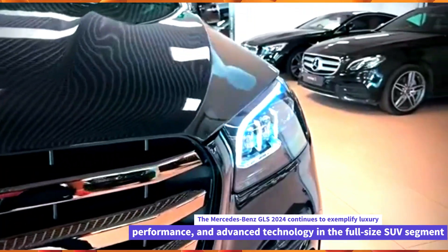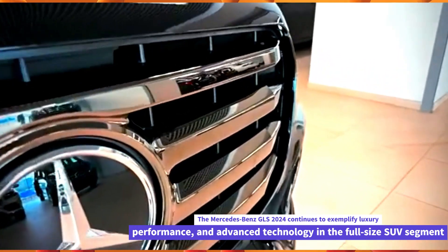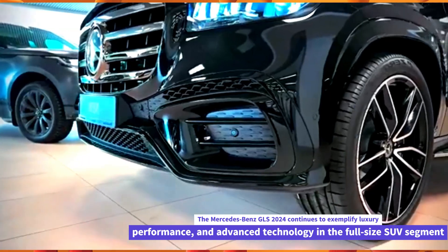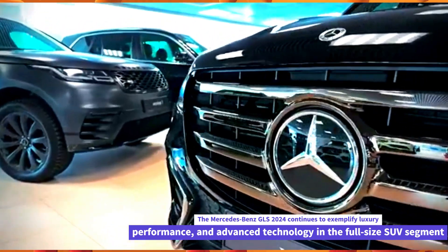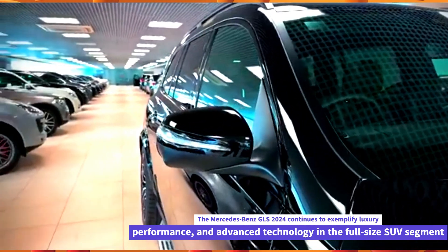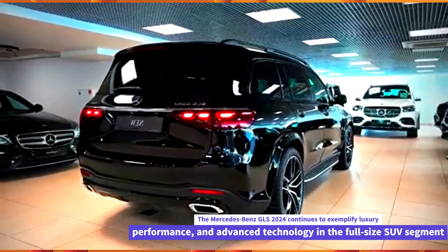Luxurious interior. Inside, the GLS 2024 offers a spacious and opulent cabin with seating for up to seven passengers. Expect premium materials such as leather upholstery with trim and metal accents. The interior is designed to provide comfort and sophistication.